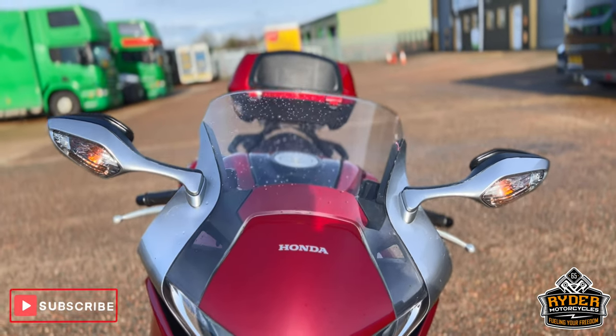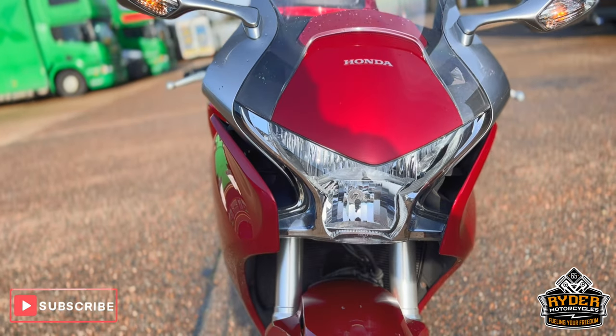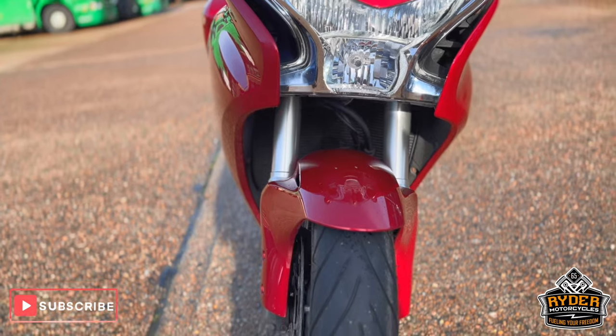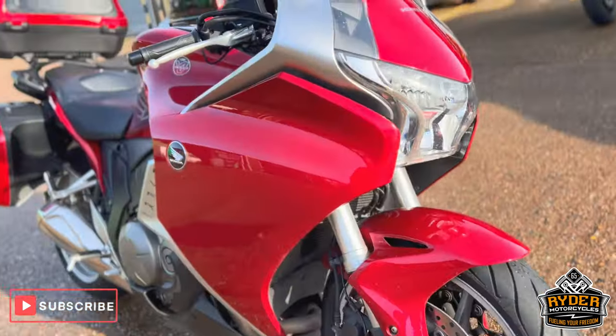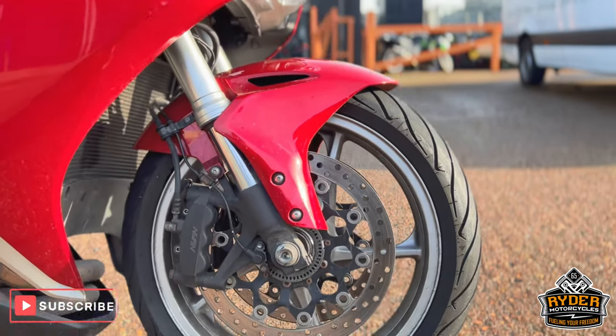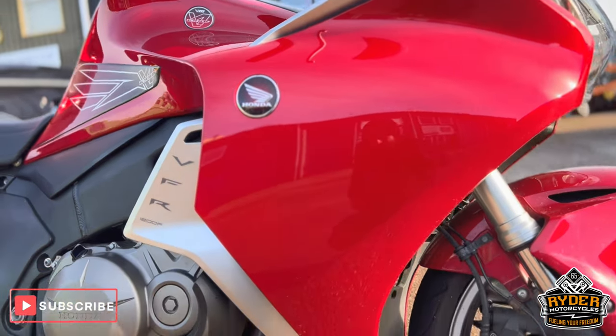We start at the front. All the screens are in nice condition, as is the headlight. The foot pegs are all nice, as is the front mudguard — so it does need a valet, but a lot nicer once we go through those processes. The wheel is nice. All the fairings to the right-hand side are in a nice condition.